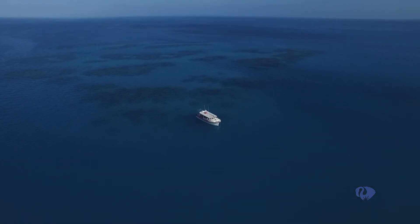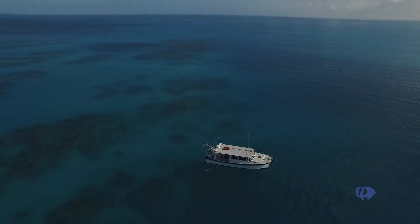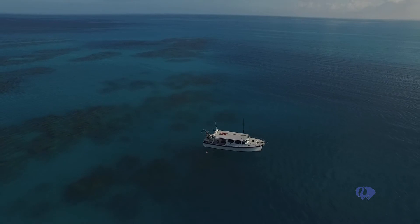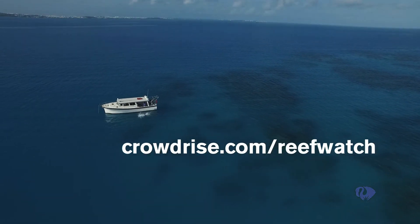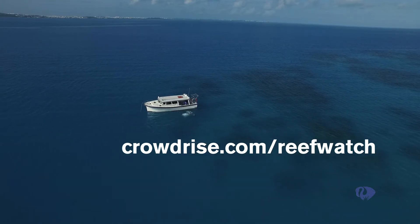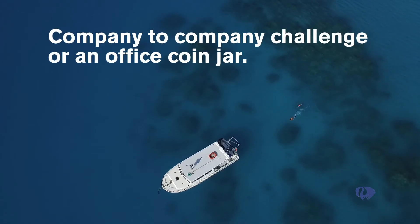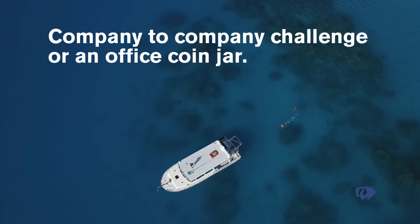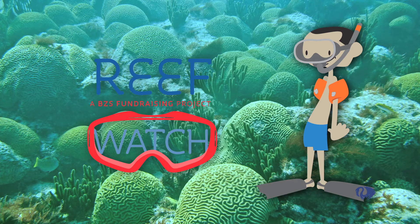Each boat is asked to raise at least $500, and the easiest way to raise the money is to ask your friends, neighbors, relatives, and anyone you know to make a donation. They simply go to CrowdRise and pledge support for your boat. Looking for ideas? How about challenging another company or team to see who can raise the most money, or put a coin jar up in the office. Remember, all money raised goes to Coral Reef Conservation. And don't forget all your safety gear. Thanks again for being a ReefWatch citizen scientist.